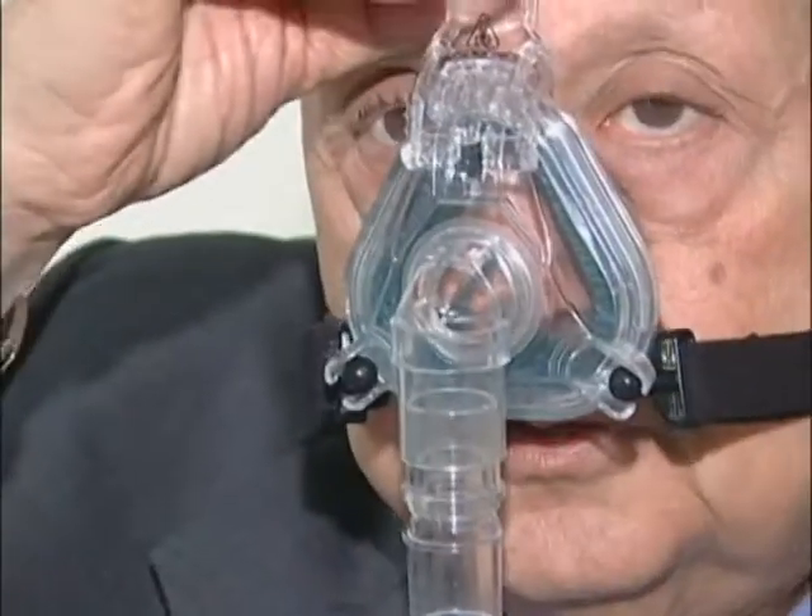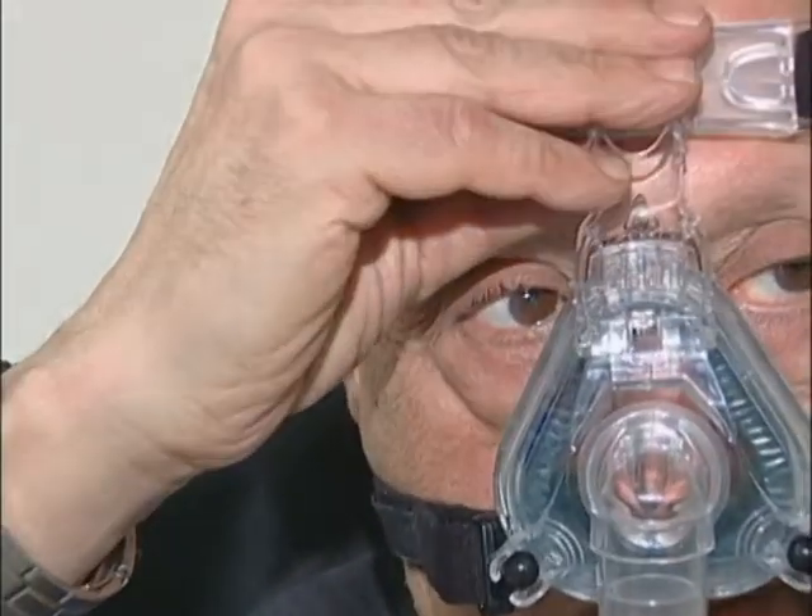The new treatment involves a small, flexible tube with small prongs, which is then inserted into the nostrils and delivers warm, humidified air.